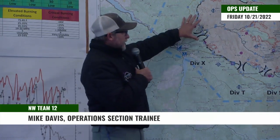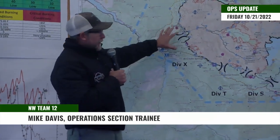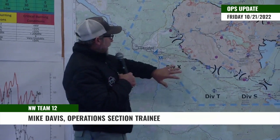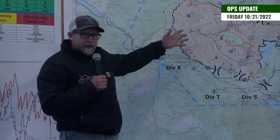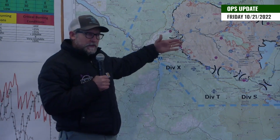Good morning, Mike Davis, Field Ops Trainee with Team 12. As you'll notice, this morning our map is different. We actually condensed our divisions down. We're doing that as an anticipated team that's rolling in, making it a little smoother transition.